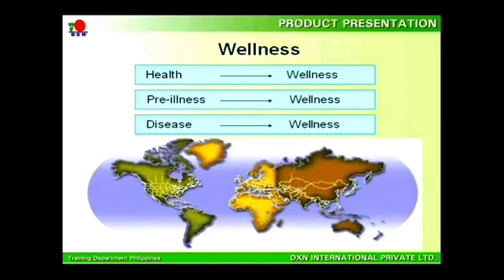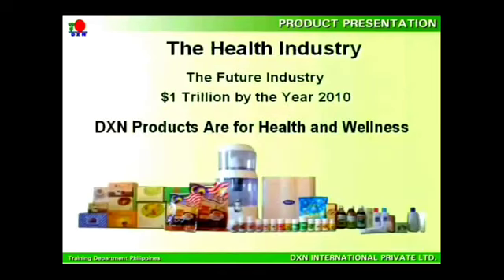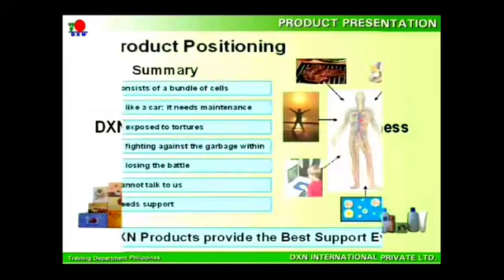The whole world is moving closer to the industry of wellness. The wellness industry is believed to be the future industry, and it is estimated that by the year 2010, this industry alone will generate yearly sales of $1 trillion in the U.S. This is an opportunity you can't afford to miss, and DXN falls in this particular industry with all the health products at your reach.